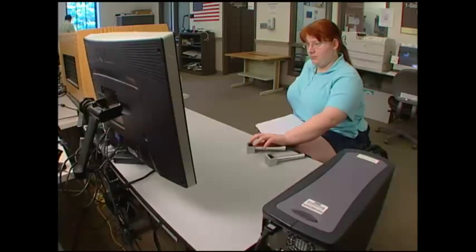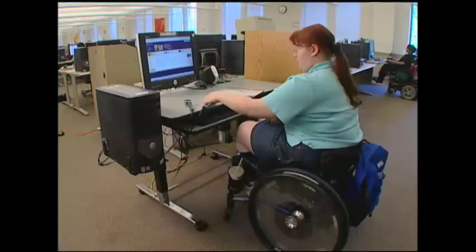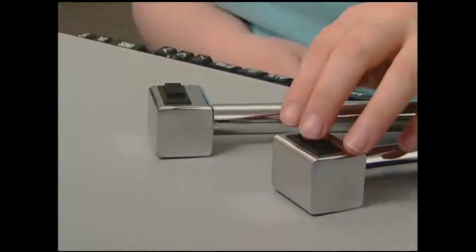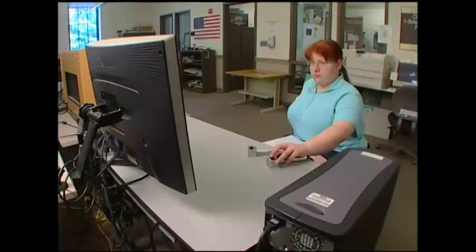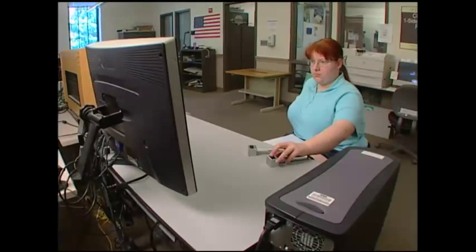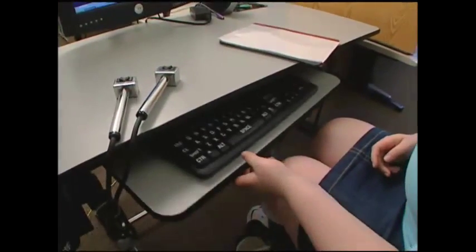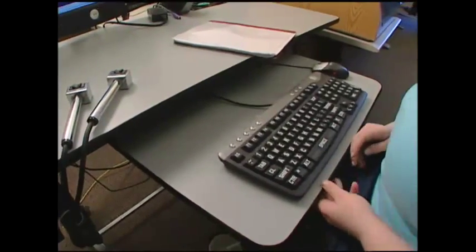The furniture makes a difference too. It's important to be flexible in the way you position keyboards, computer screens, and table height. Adjustable tables can be cranked higher or lower so that the monitor is at the most comfortable height. Keyboard trays can move up and down or tilt to make typing easier.